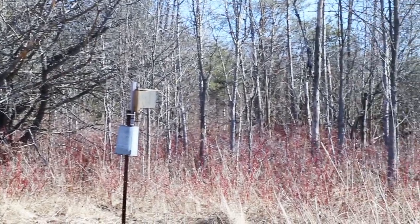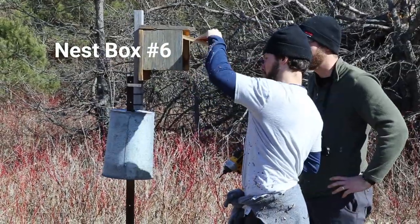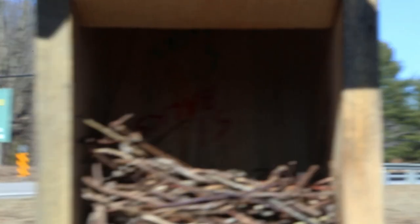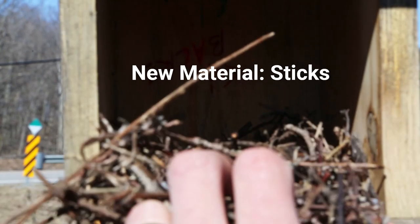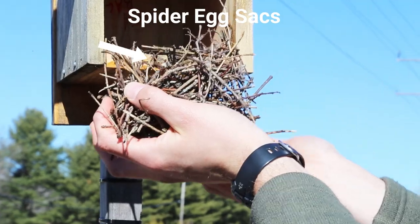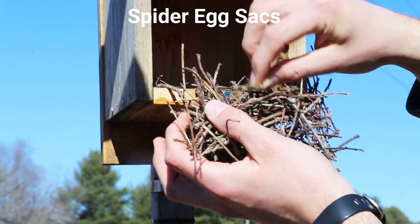Nest box number six was the closest to thick shrub habitat and it was on the edge of our small meadow. We have a new variety of nest here — looks like sticks and nothing but sticks. We also found a few spider egg sacks, which were used by this bird species as pest control — when they hatched they would eat all the mites that were in the nest material. Self bird box cleaning at its finest.